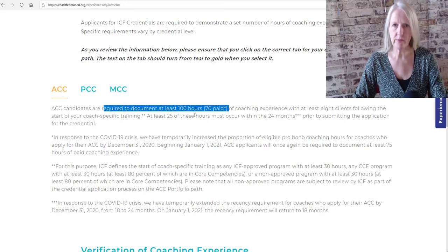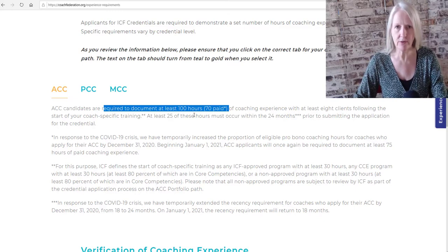What's important to know about paid hours is that any form of bartering will count as paid. So if you exchange coaching for coaching, that'll count as paid hours.